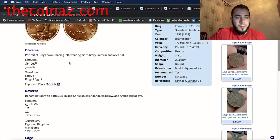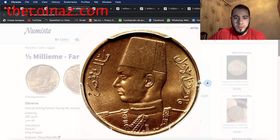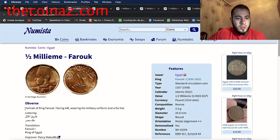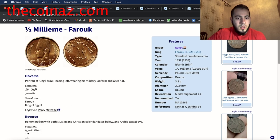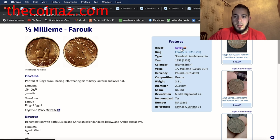The next coin is the half millieme of Farouk. It's a very beautiful, shiny coin with a lot of lettering. The obverse shows the portrait of King Farouk I facing left, wearing his military uniform and hat. Translation: Farouk I, King of Egypt. The reverse shows the denomination with both the Muslim and Christian calendar dates below in Arabic text. This coin is from Egypt, 1938, made from bronze, weight 3.3 grams, diameter 20 millimeters.